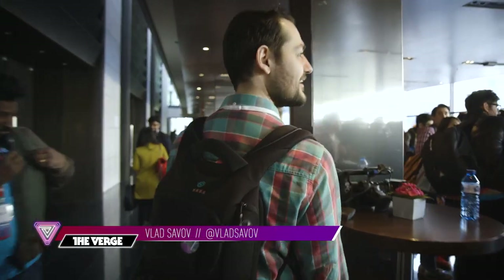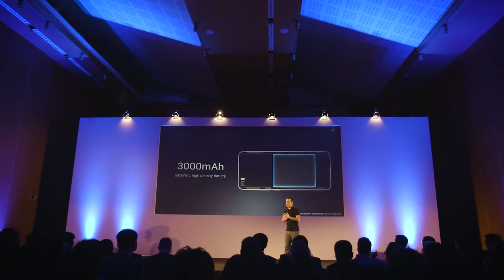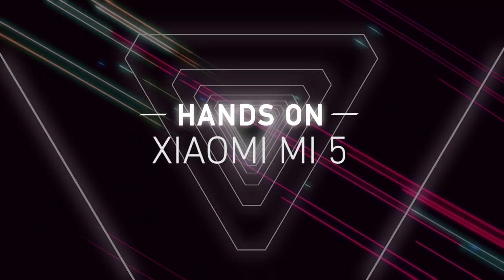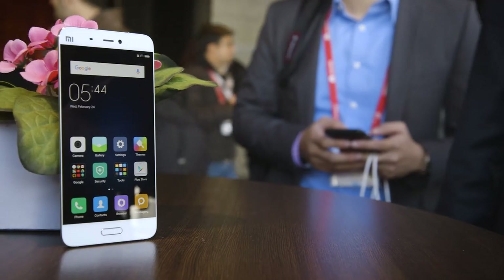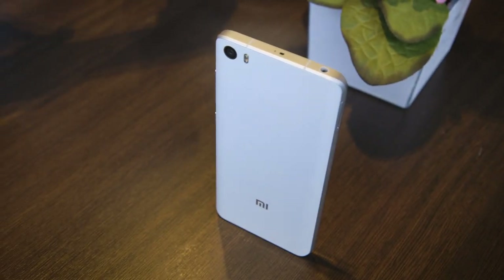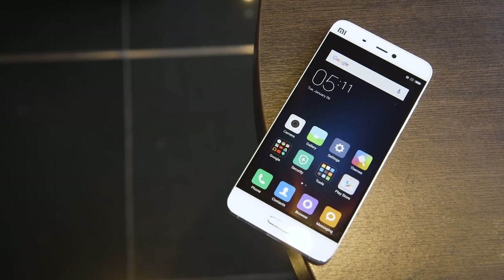Hey guys, I'm Vlad with The Verge here at Mobile World Congress 2016 in Barcelona and this is the Xiaomi Mi 5. This is probably one of the latest Android flagship devices to be introduced here at the show, but it might have been worth the wait because it has all the specs just like all the other flagships.